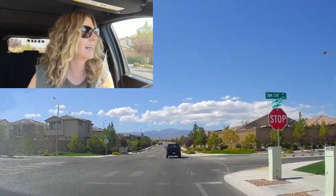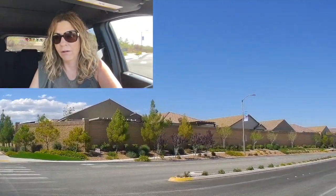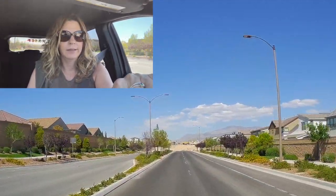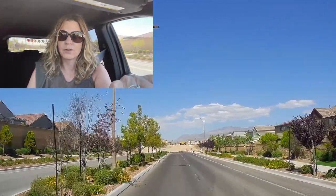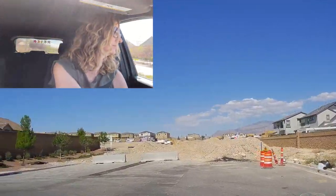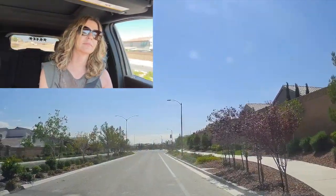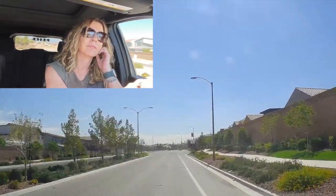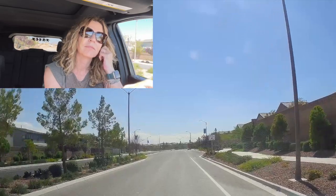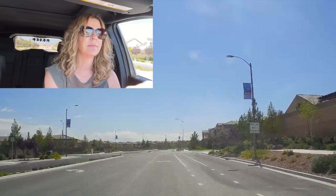I guess that is a hint for me to speed up and get this drive-through tour done. You know, we live in Vegas where it's sunny all the time. There's pros and cons to that — I like having sun, but I also like to have some cloudy days.